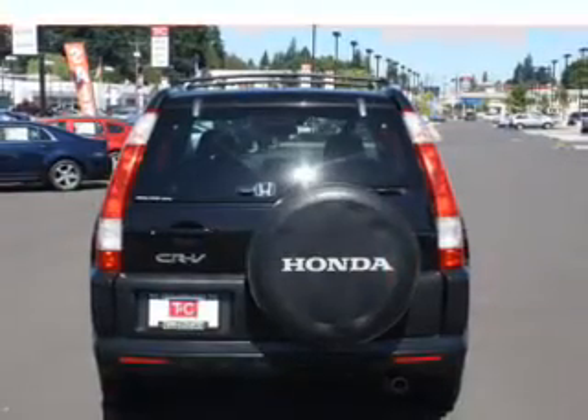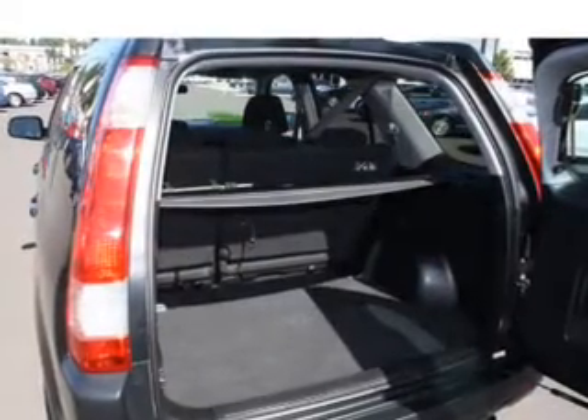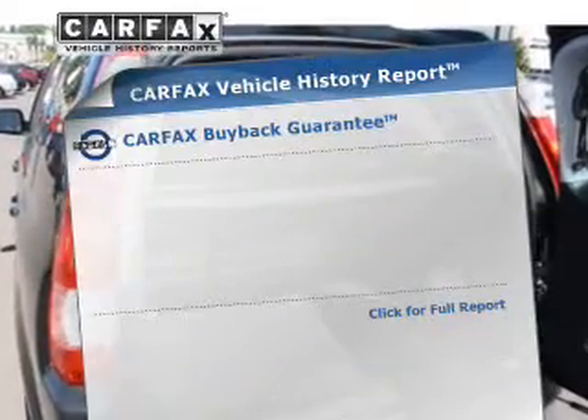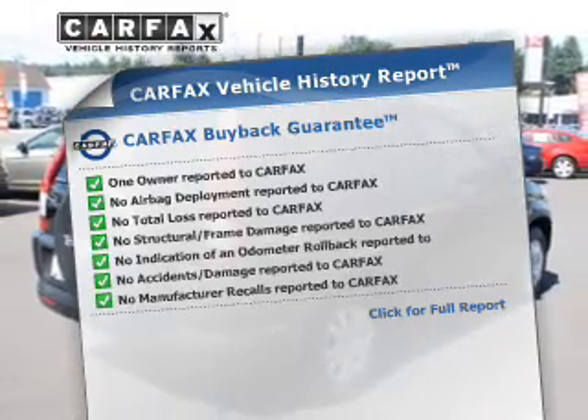Premium wheels give a more luxurious look. Anti-lock brakes help you bring your vehicle to a safe stop. There's nothing like a sunroof on a nice day. Know the history on this ride and greatly reduce your buying risk with the included Carfax Vehicle History Report.